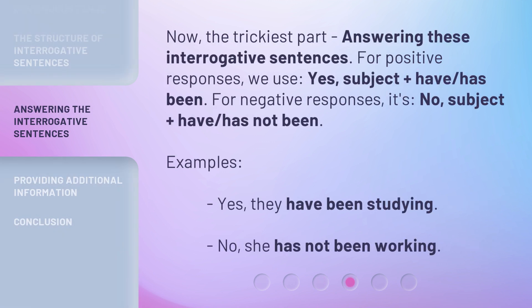Now, the trickiest part: answering these interrogative sentences. For positive responses, we use: yes, subject plus have/has been. For negative responses, it's: no, subject plus have/has not been. Examples: 'Yes, they have been studying.' 'No, she has not been working.'